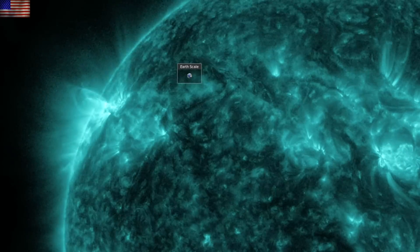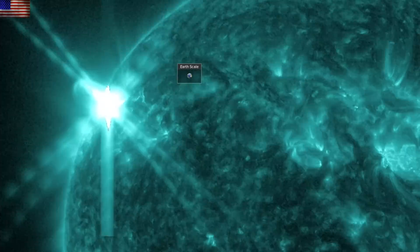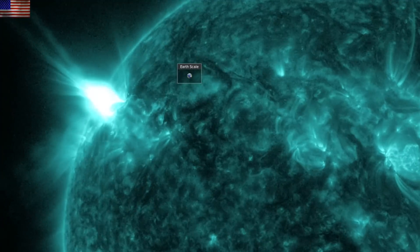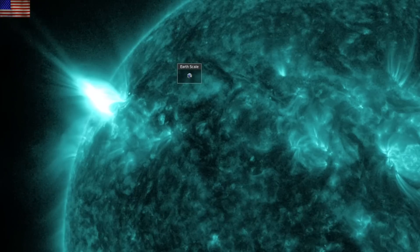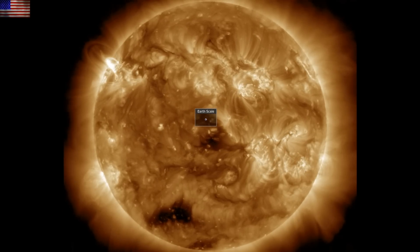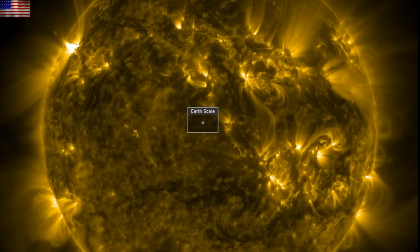We are still awaiting the previous CME, which should arrive today and produce low-level geomagnetic storm activity. It may combine with the coronal hole stream as well, and if that event is still ongoing while the CME from the X-Class flare arrives, that's where we have the chance for the higher range of the forecast up to level 4, KP8 conditions.